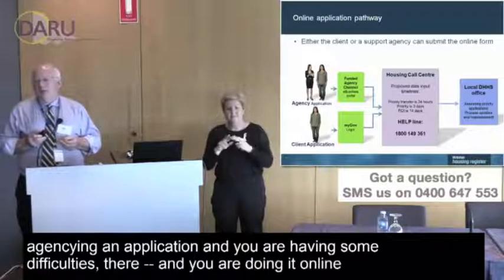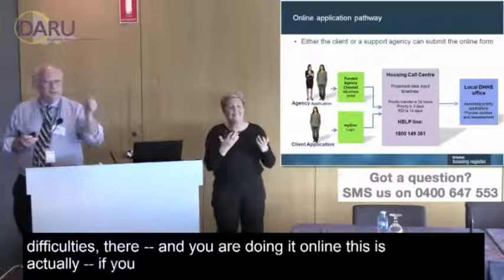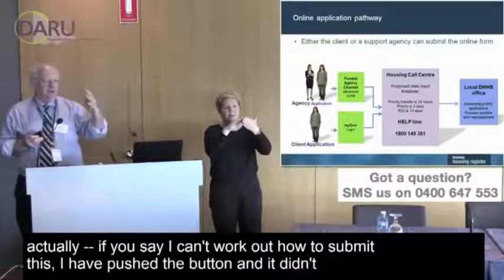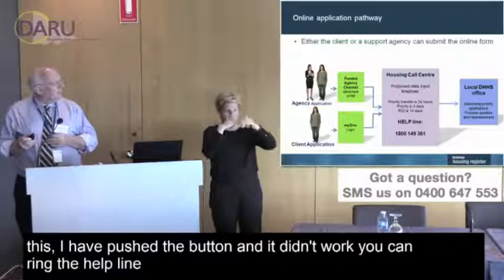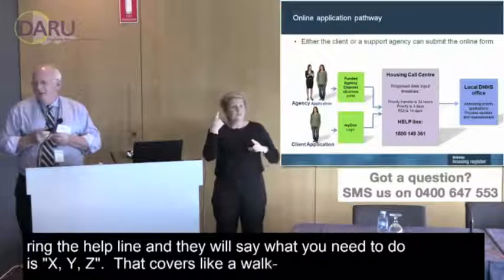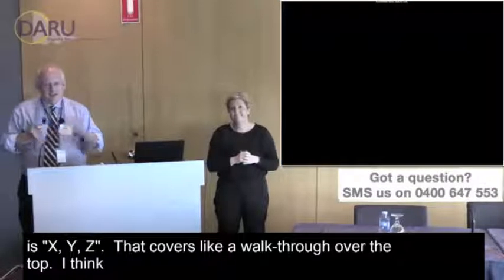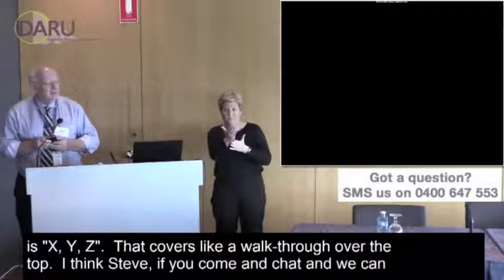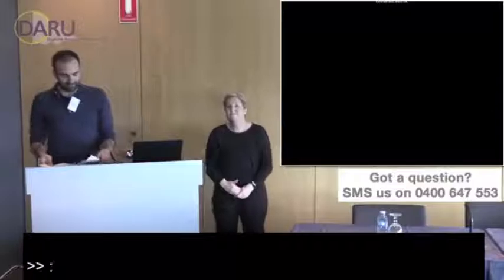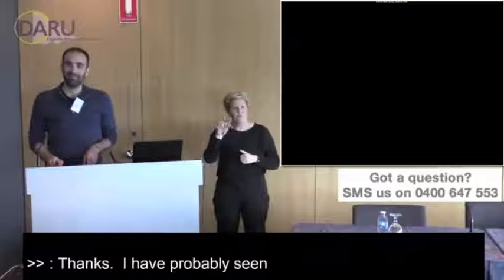If you're an agency lodging an application online and you're having difficulties, there is a helpline you can call. If you can't work out how to submit something or the button isn't working, the helpline will walk you through what you need to do. That pretty well covers the walkthrough. I'll hand over to Steve and then we can take some questions jointly.